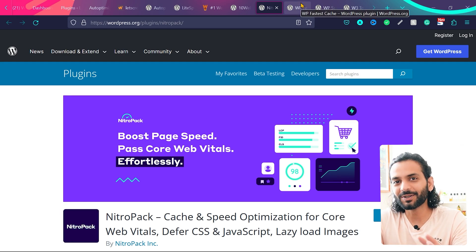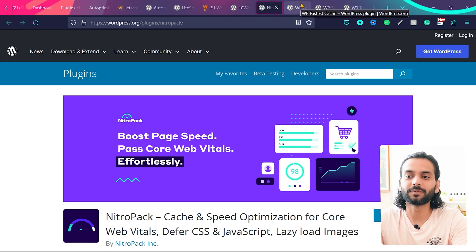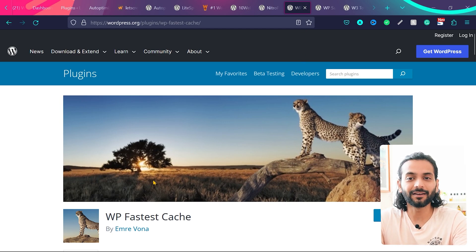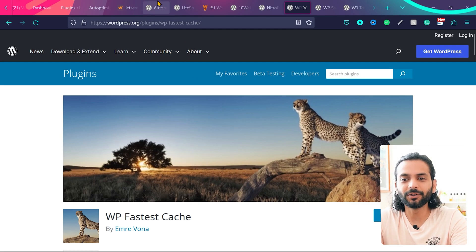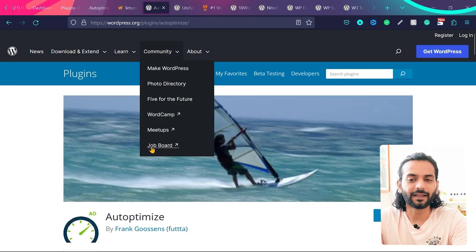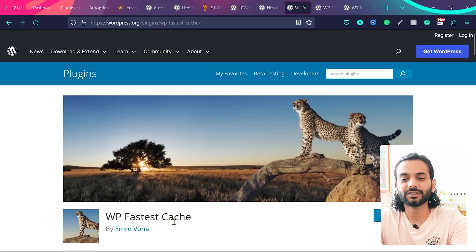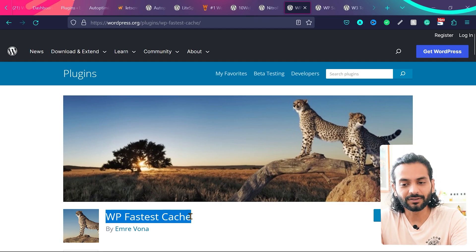Now let me tell you when you should use both your cache plugin and Autoptimize together. If you're using WFastCache, which is a really amazing and simple plugin for implementing caching — I've created a complete video about it — it does not have very advanced options to optimize JS and CSS files. In that case, use WFastCache along with Autoptimize, but make sure you disable the CSS and JS optimization options inside WFastCache and use them in Autoptimize instead.